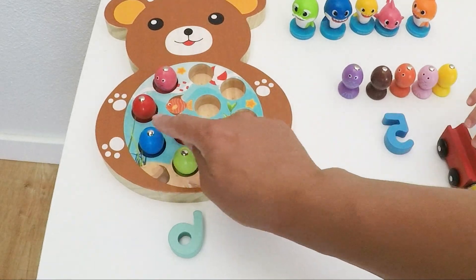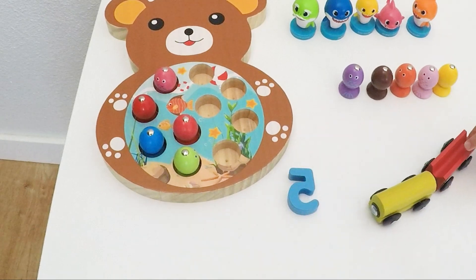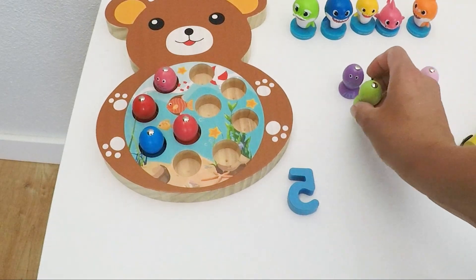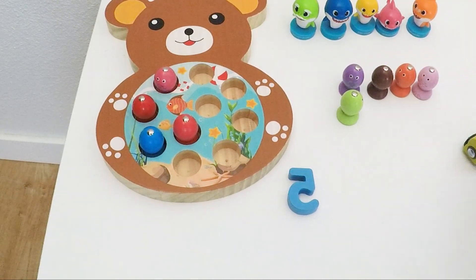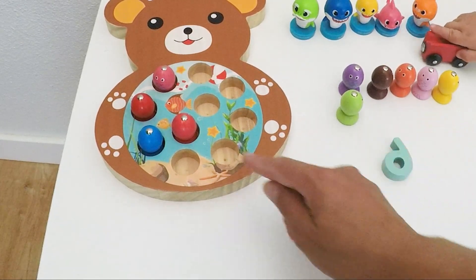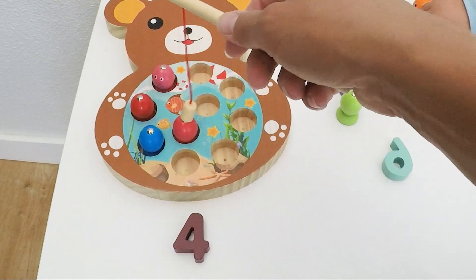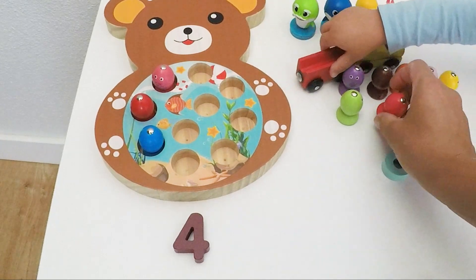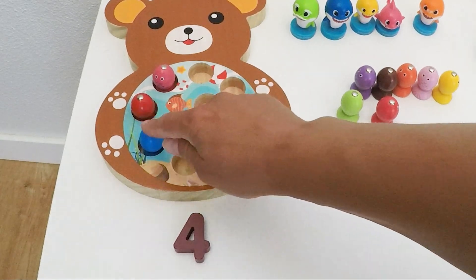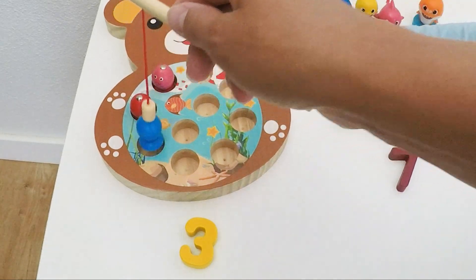Five plus one is how many fishies? One, two, three, four, five, six. Now we have six fishies and four left in the pond. Ten minus six is four. Six plus one is seven — and three left in the pond. Ten minus seven is three.